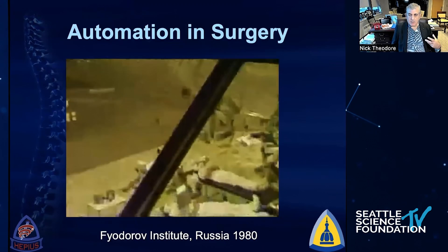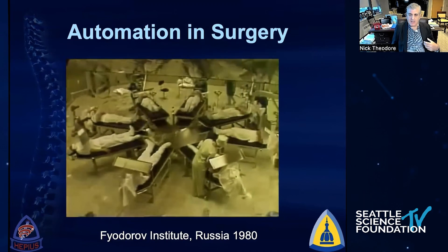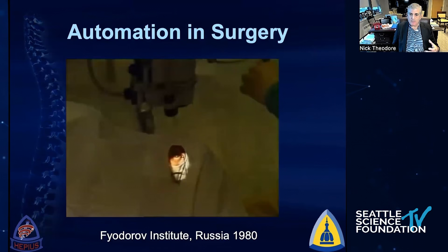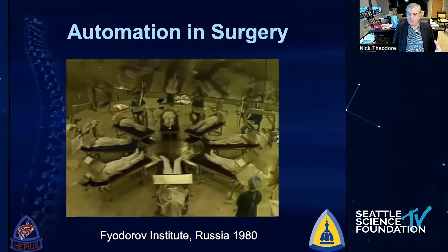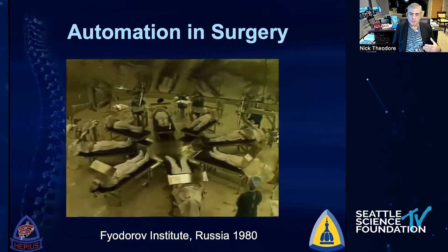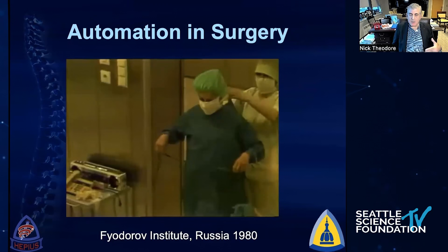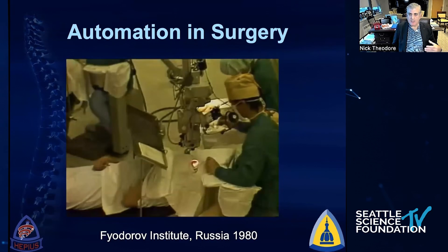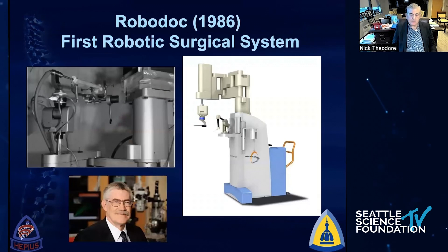When we talk about automation in surgery, one of my favorites is the Fyodorov Institute in Russia, 1980. Fyodorov was doing radial keratotomy, and instead of going from room to room, he was able to do this reliably by moving the patient to him. How do we automate what we do to help make it easier and better for our patients? This really started in the '80s.